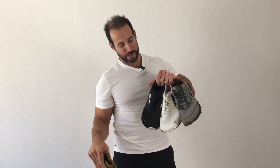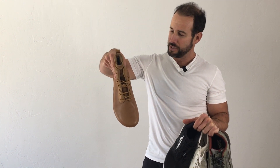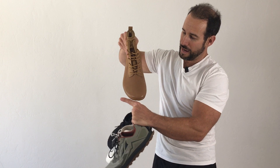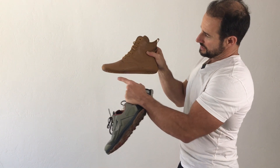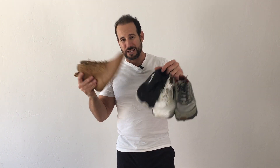Those are three different models of Altra's — they make a ton of different models. Another shoe company that makes zero drop, very wide shoes is called Vivo Barefoot. This is their boot: same height at the back and the front, and just look how wide it is through the toe box. When I'm wearing shoes like these, my risk of developing a bunion is exponentially lower.